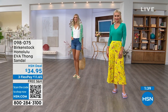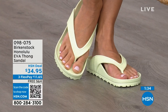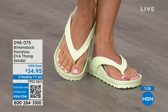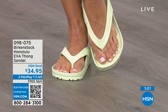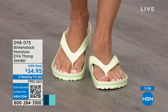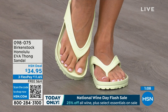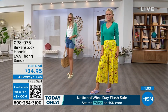If you like to garden, this is a great garden shoe — just hose it off. Keep it near the door for walking the dog in the rain. I love this product at $34.95 — kind of unheard of for a real Birkenstock, not an imitator. People imitate the best, and there are a lot of imitators, but this is a true Birkenstock footbed and sandal in the Honolulu. Shipping is free; flex pay is $11 and change. Item number 098-075.